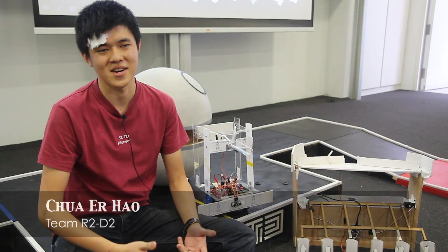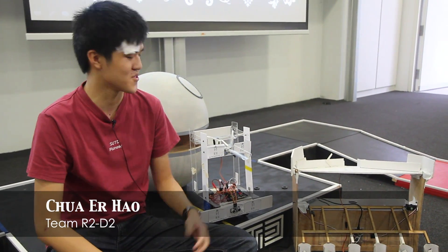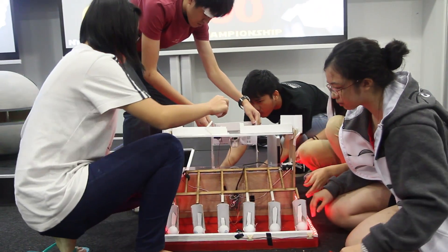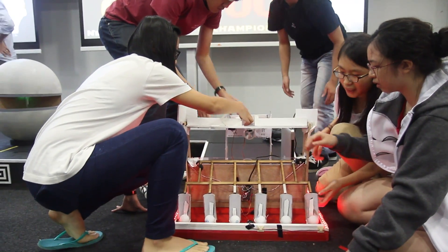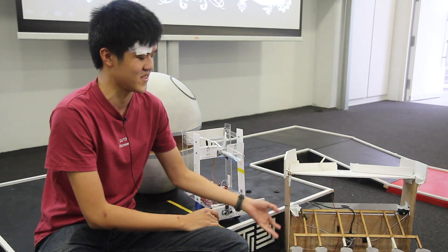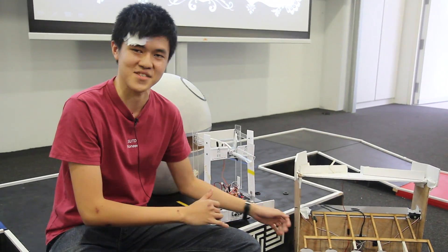Hi, I'm Chuang Hao from Team R2-D2. Basically, this is my team's design. What my team came out with was a two-robot system design — one stationary and one controlled by RC. For our stationary design, we decided to use six scoops.